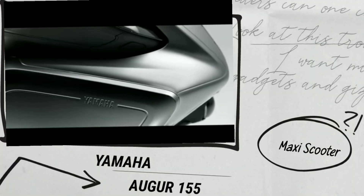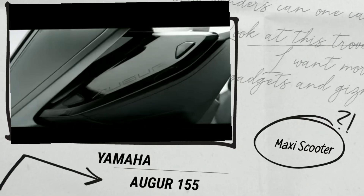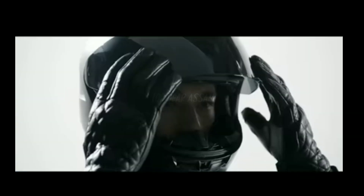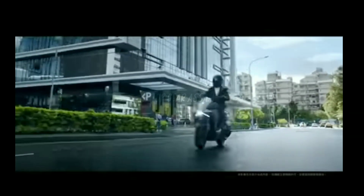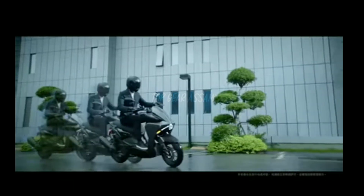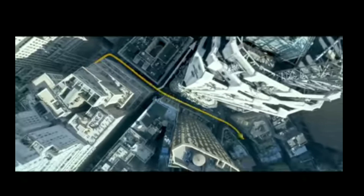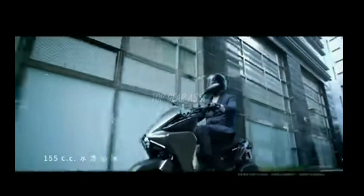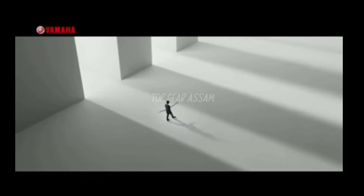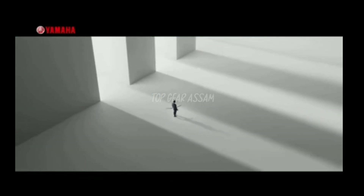Hello guys, welcome back to my YouTube channel. With demand for maxi scooters on the rise in many parts around the world, Yamaha has launched yet another maxi scooter called the AGOR 155. It is similar to the Aerox 155 but completely different in its character and functionality, featuring a radical design.